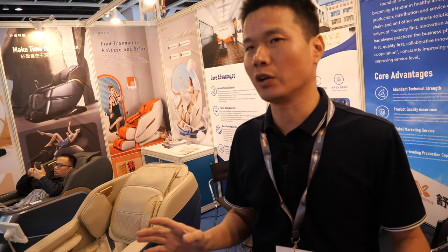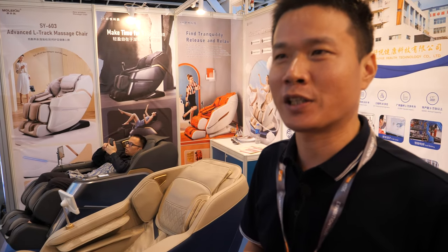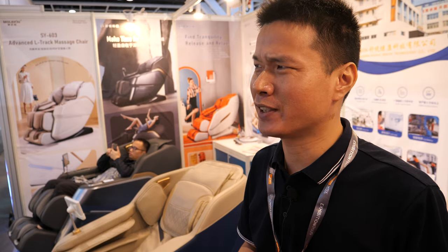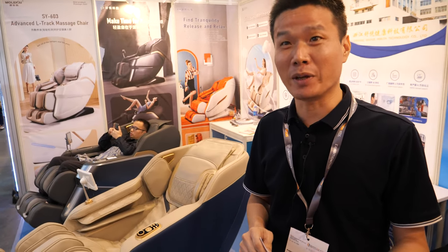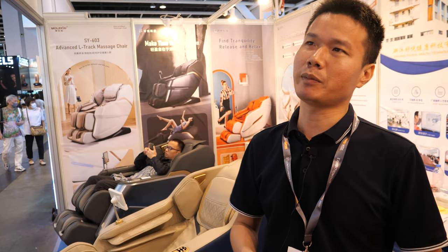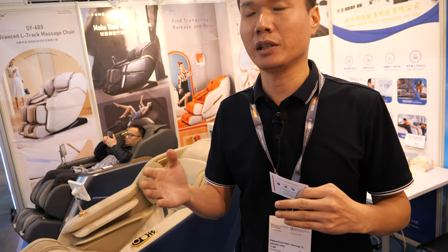How has the massage chair developed — is it the same as 10 years ago? No, it's been going up. The massage chair started in Japan around 70 years ago, maybe 1950. Then about 30 years ago, China became the leader and the manufacturer. The Chinese market is really growing and Chinese manufacturers are very good at updating and improving.